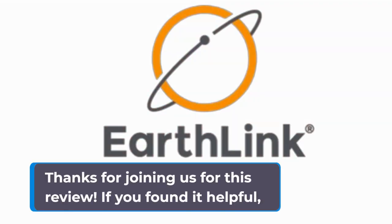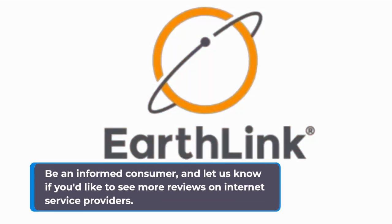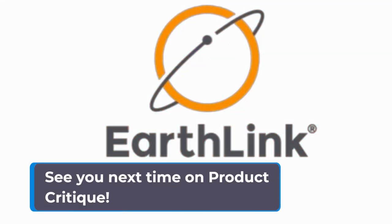Thanks for joining us for this review. If you found it helpful, give us a thumbs up and subscribe to Product Critique for more tech reviews and insights. Be an informed consumer and let us know if you'd like to see more reviews on internet service providers. See you next time on Product Critique.